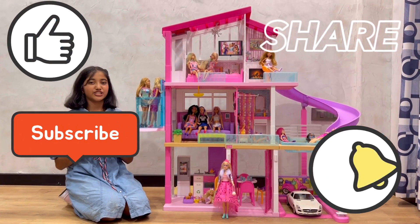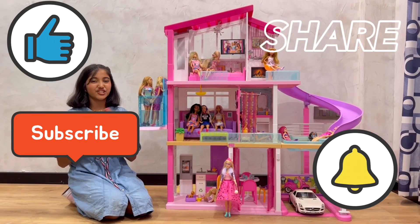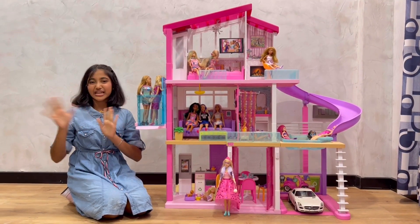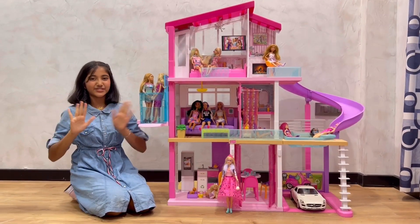Don't forget to press the bell icon for notifications of every video, and please do follow me on my Instagram too. So bye for now. Bye bye friends. See you later in the next video. Bye!